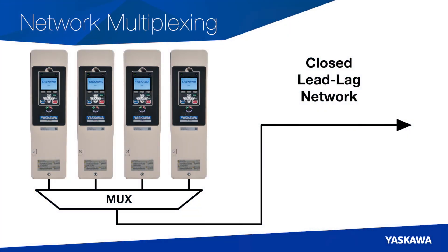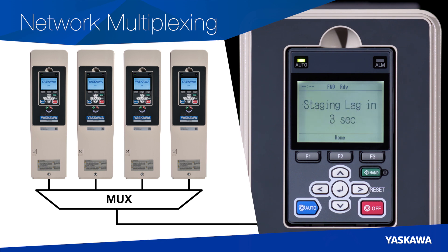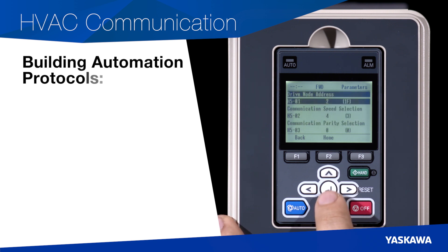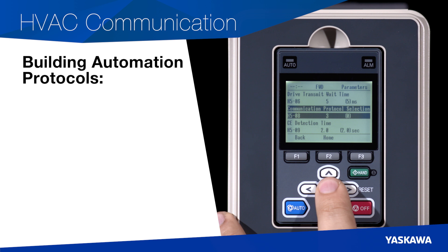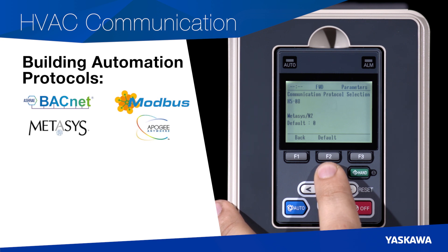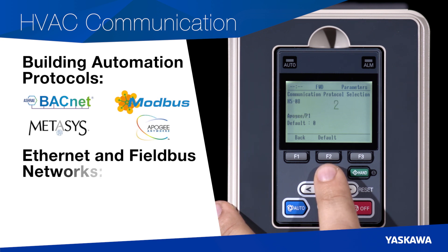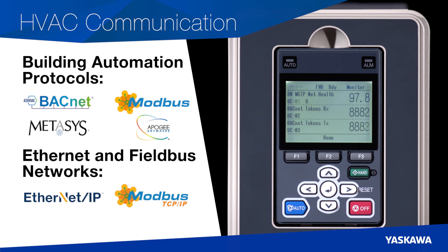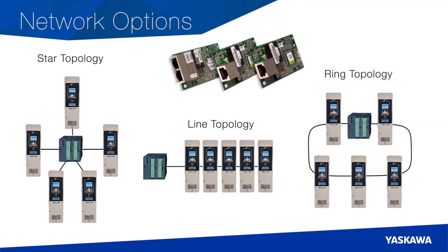Thanks to the HV600's network multiplexing feature, up to four drives can operate autonomously on a closed lead-lag network to bring on and take off drives as needed. The HV600 includes embedded network communications for all major building automation communication protocols, including BACnet, Modbus RTU, Metasys N2, and Apogee. The HV600 offers support for other major Ethernet and Fieldbus networks like Ethernet IP, Modbus TCP/IP, and LonWorks. We put the HV600 through rigorous network testing to make sure it exceeds industry standards, providing a robust network connection whether you require star, line, or ring topologies.